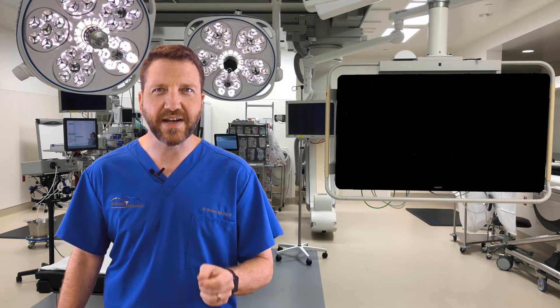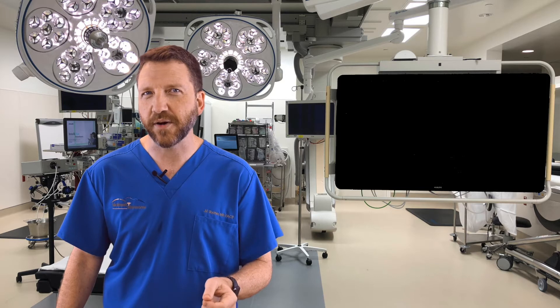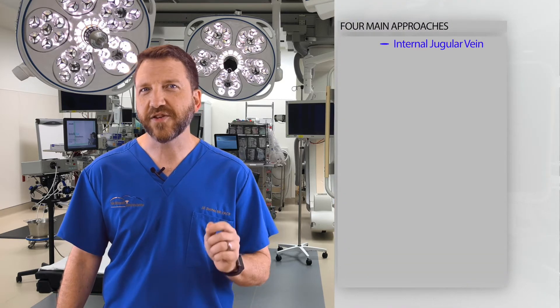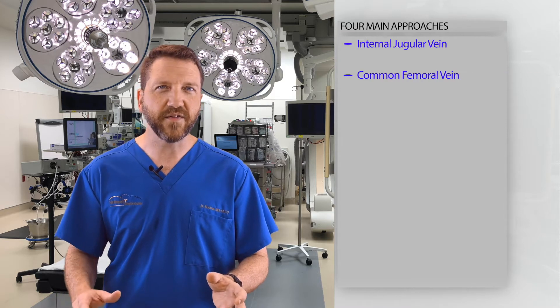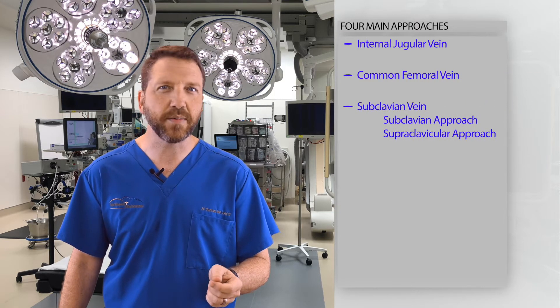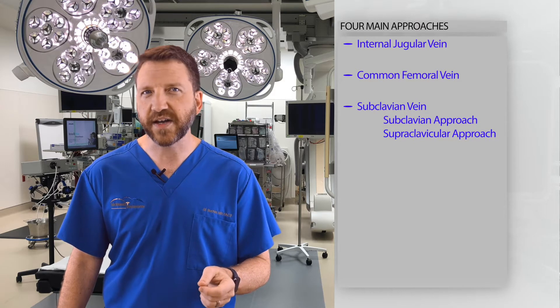This is in part due to the use of ultrasound guidance and the implementation of antimicrobial catheters. The four main approaches for central venous access are the internal jugular vein, the common femoral vein, and the two methods of access of the subclavian vein: the subclavian approach and the supraclavicular approach.